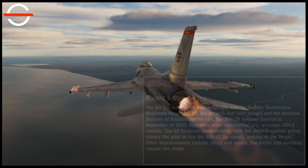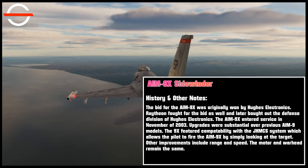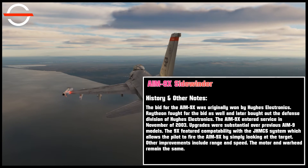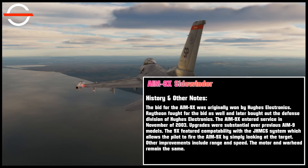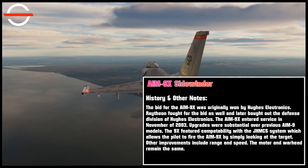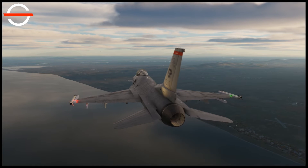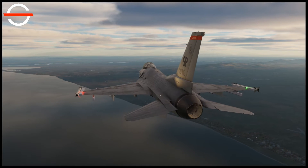For the second section, we will move on to the history of the missile as well as a few other things I would like to touch on. The bid for the AIM-9X was originally won by Hughes Electronics. Raytheon fought for the bid and later bought out the defense division of Hughes Electronics. The AIM-9X entered service in November of 2003.